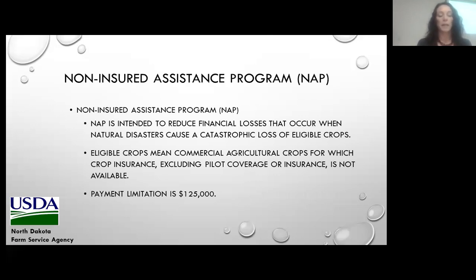There are a couple programs I administer that would be of interest to fruit and vegetable producers. The first is the Non-Insured Assistance Program, or NAP. NAP is intended to reduce financial losses that occur when natural disasters cause a catastrophic loss of an eligible crop — a commercial agricultural crop for which federal crop insurance is not available. In North Dakota, most crops covered under NAP would be fruit and vegetables or forage crops. This program has a $125,000 payment limitation.